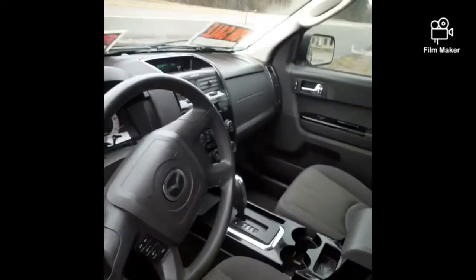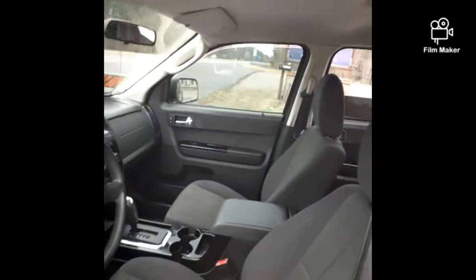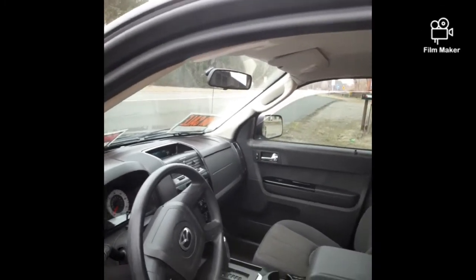$6,500 is all — only $6,500. Power windows, power doors, everything works. Like I said before, the windows are already tinted for you.